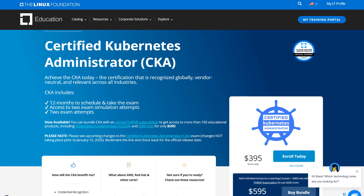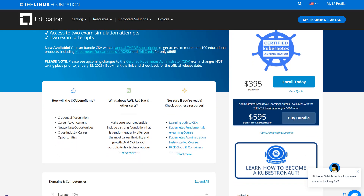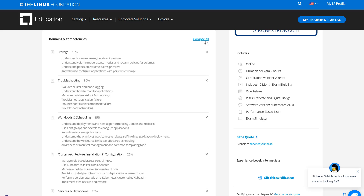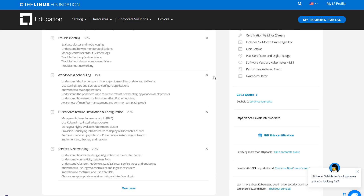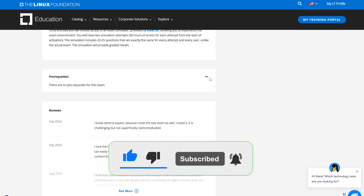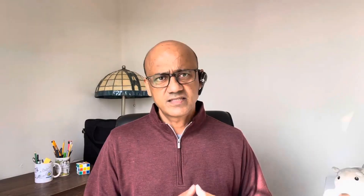Next up is the Certified Kubernetes Administrator, or CKA. If you've heard of Docker or containers, then you know Kubernetes is the tool used to manage and orchestrate containers at scale. Containers are a great way to package applications, and Kubernetes ensures they run smoothly across multiple servers. With the rise of microservices, Kubernetes has become a standard, and this certification shows you've got the skills to deploy, manage, and scale containerized applications. You should be comfortable with Docker and container technologies before diving into the CKA. Once certified, roles like Kubernetes Administrator and DevOps Engineer await, with salaries from $100,000 up to $250,000.